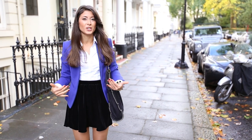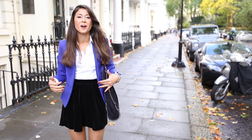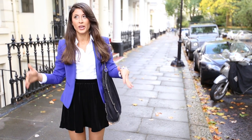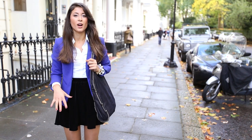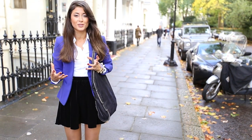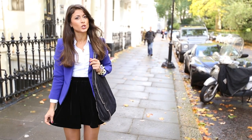I woke up today and put this outfit together, then I looked in the mirror and thought 'not bad' — I really like the color combination. So I thought okay, today I just absolutely have to film an outfit of the day video. It's a very simple outfit; I think the color combination is what makes it so special and beautiful.